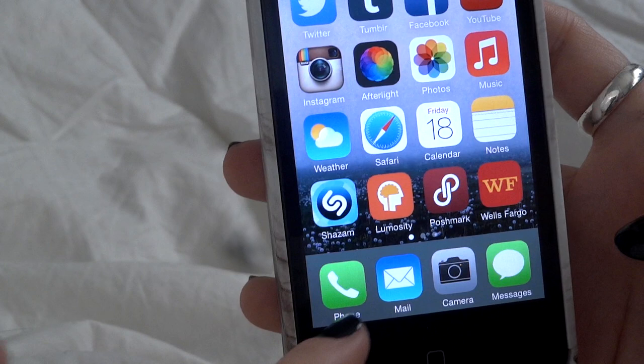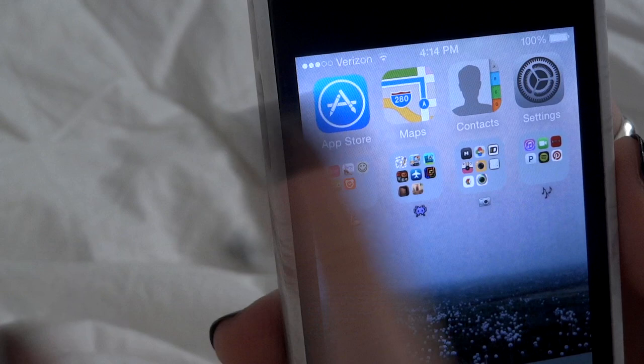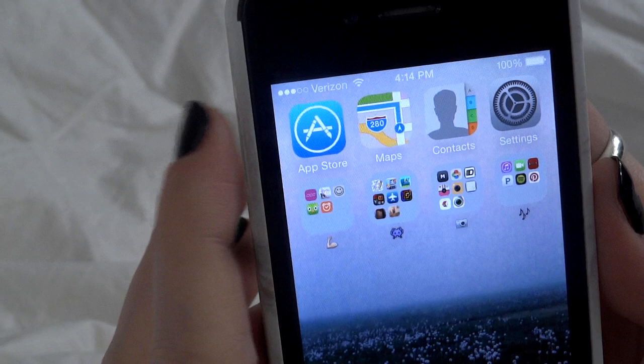The bottom row has phone, mail — which I check every five seconds — camera, and text messages. On the next page there's the App Store, maps, contacts, and settings. I just thought they all kind of went together so I put them in the same row.